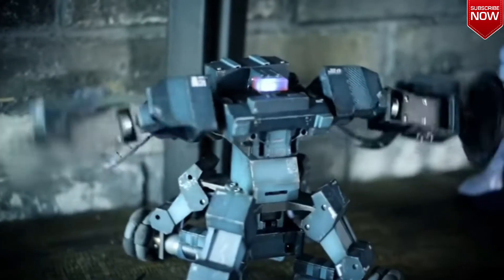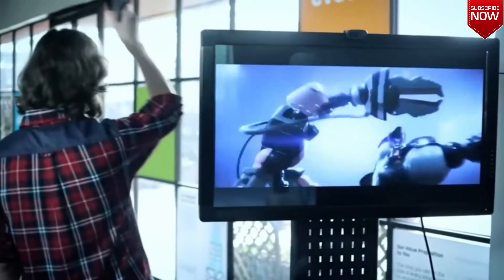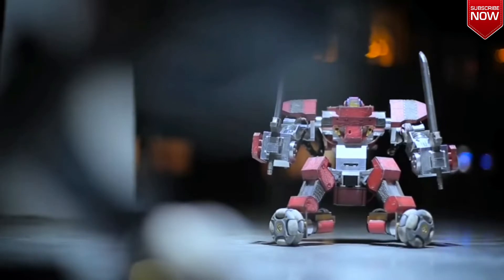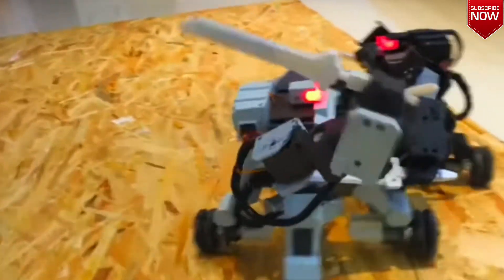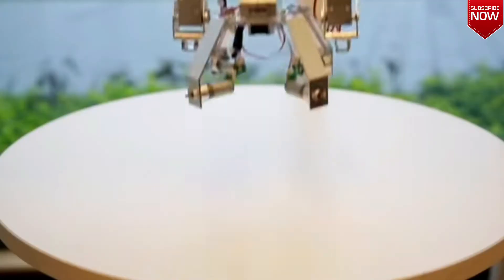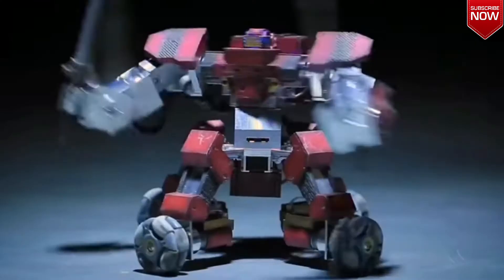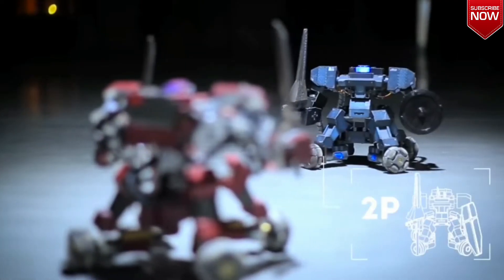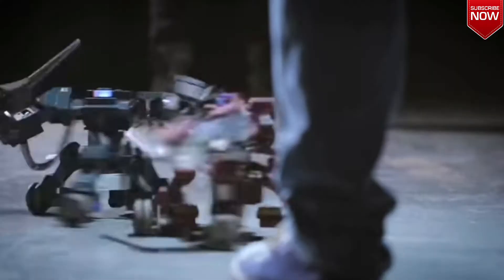Advanced players can create special commands and movements for the robot through coding. Although the toys are involved in battles, they don't actually harm each other, so you don't have to worry about any damage. Robots don't strike for real — they only touch each other. These touches are read by special sensors, and that's how the game determines which rival has more winning points. One robot will cost you $400.